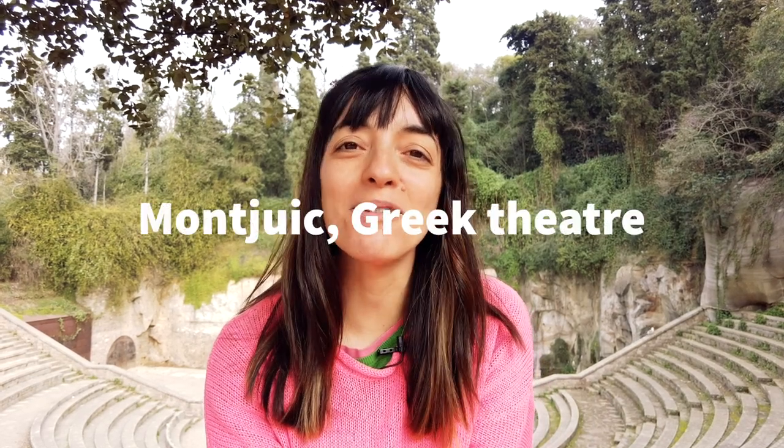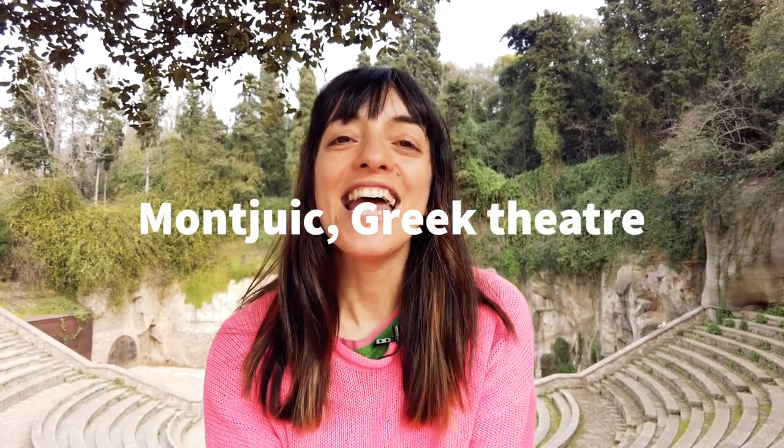Hello travelers! Welcome back to Barcelona! If this is the first time you're watching my videos, I'm Valerie, I'm a local in the city. Today I'm in Montjuic Mountain in the Greek theater, and after so many questions regarding moving to Barcelona, I finally decided to do a video about it to help you with this and clear your ideas.